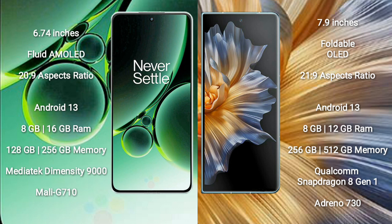OnePlus Nord 3 runs on the Android 13 operating system. It comes with 8GB or 16GB RAM and 128GB or 256GB internal storage, with a MediaTek Dimensity 9000 processor and GPU Mali G710.